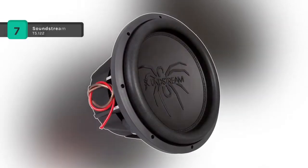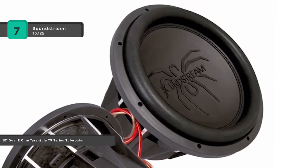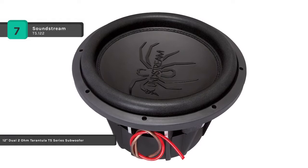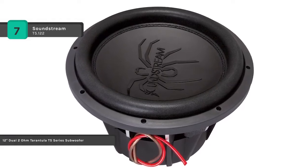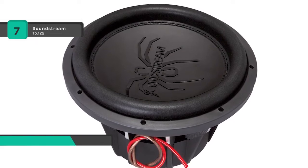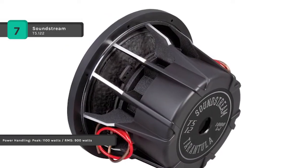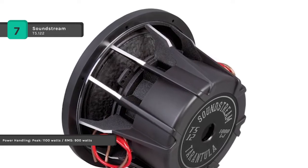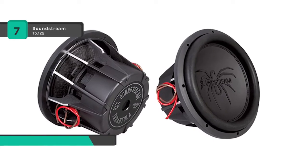The Soundstream T5.122 comes with an overcompensating motor structure for increased magnetic strength. It has a 12 millimeter T-yoke and a top plate that improves low frequency dynamics. The vented T-yoke and frame reduce voice coil heat buildup. Extended excursion polyether foam surrounds with UV and chemical protection, and stitched and glued surround cone joints provide the most robust bonding.